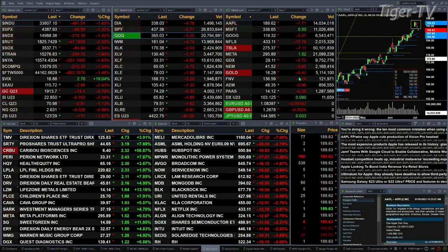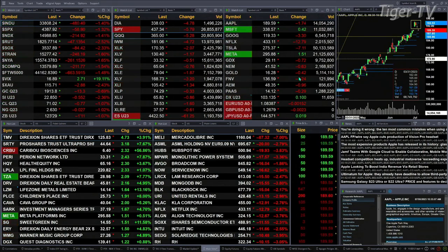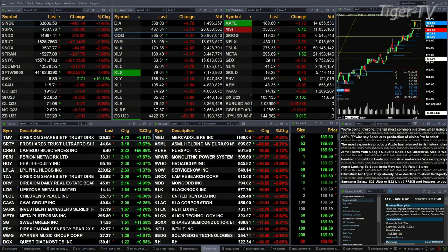Gold is off 13 bucks. Silver is down 55 cents. Light crude is off 79 cents. Natural gas is off 2 pennies. The 30-year Treasury is off 1 point and 11 ticks, trading at 123.29.